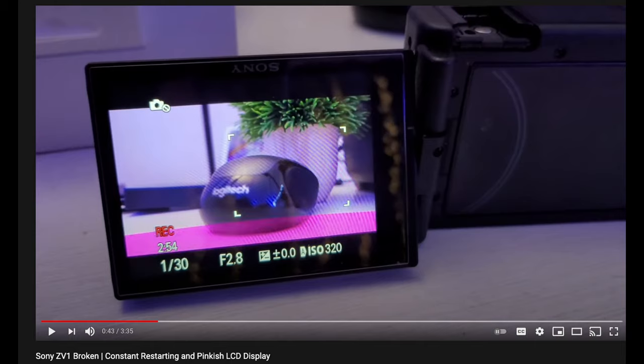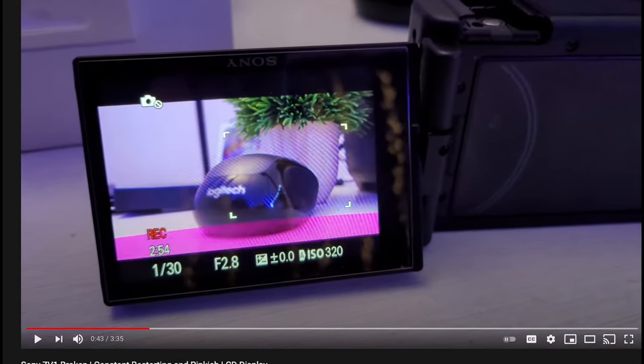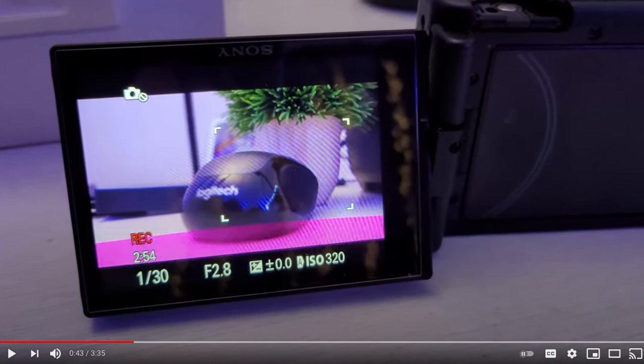If you've been following my channel, about a little over two weeks ago I did a video on this camera — it was broken. The display would show this weird pink thing going on, like all kinds of weird pinkish weirdness on the LCD display.